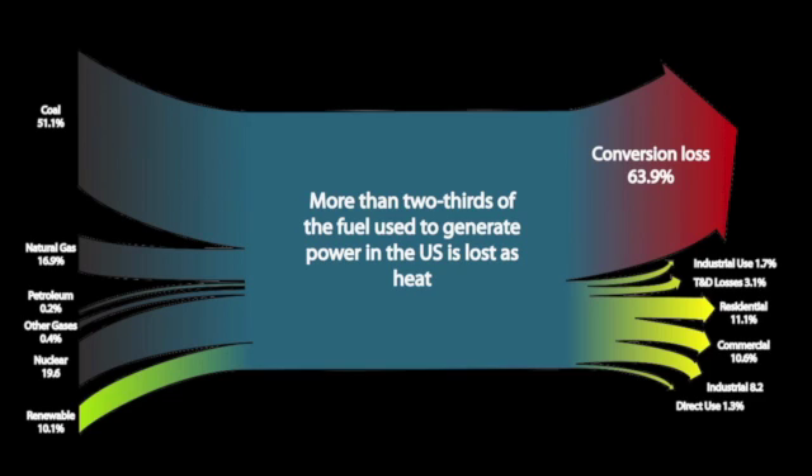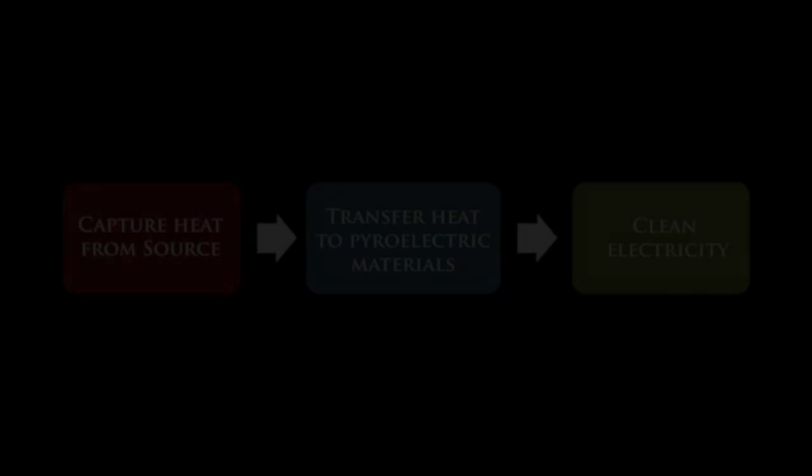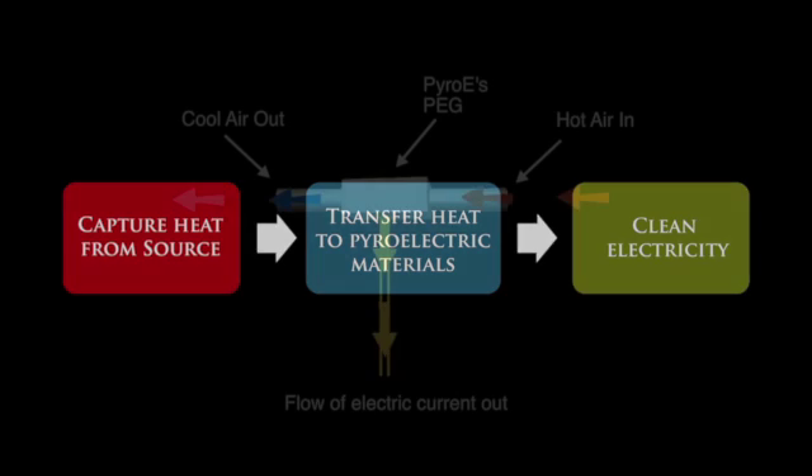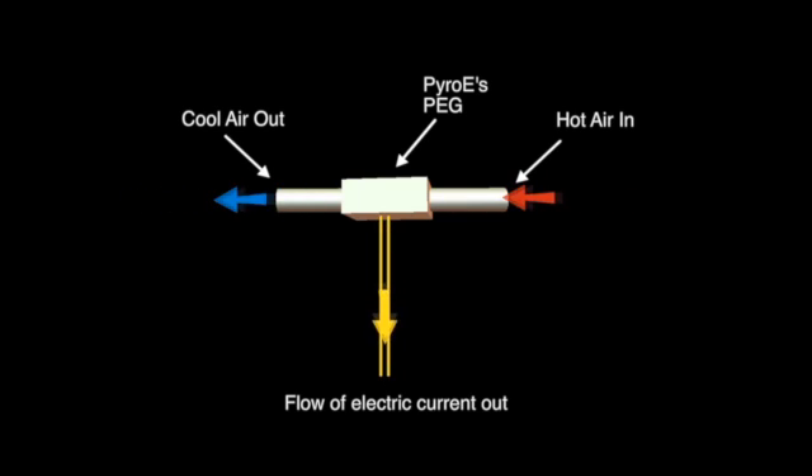Now, if we could harvest just 10% of that wasted heat for usable energy, we could save over $1 trillion in imported fuel and health-related costs. To meet our country's energy needs, a team of innovators at Pyro E has developed a revolutionary device that will harvest industrial and vehicular heat to generate clean electricity. Here's how it works.